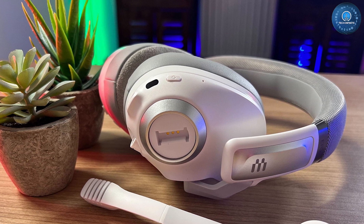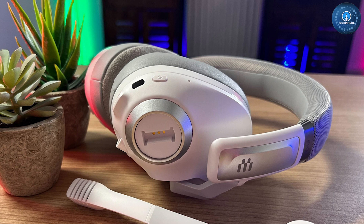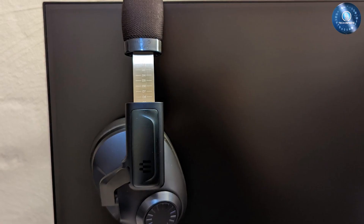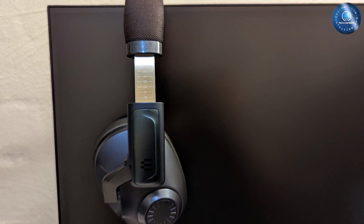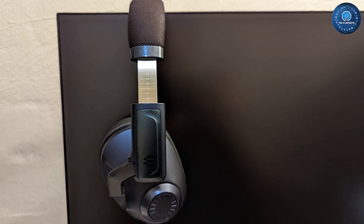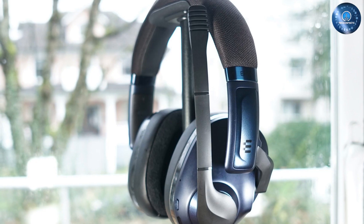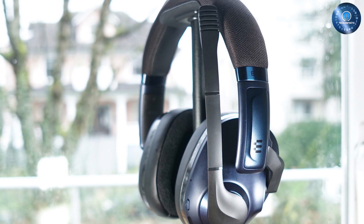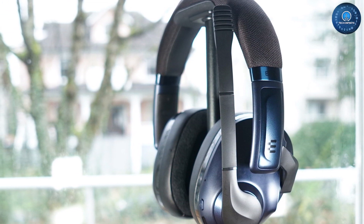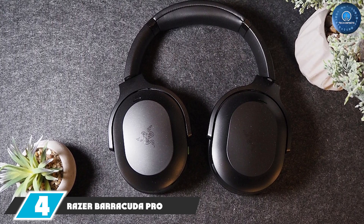The H3 Pro Hybrid's audio is very refined. In our play test, it delivered crisp and clear surrounding highs and mid-tones, and balanced bass tones. We were similarly impressed by the headset's active noise cancellation, which does a respectable job of blocking out ambient noise. Additionally, our testing found the H3 Pro Hybrid's microphones to be some of the best we have heard in a wireless gaming headset, faithfully reproducing voices as they sounded.